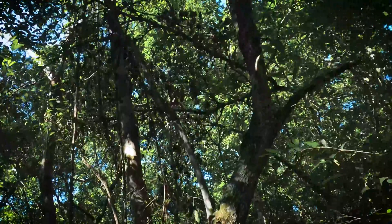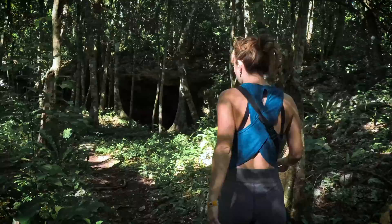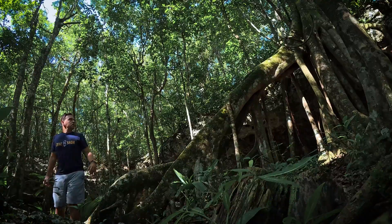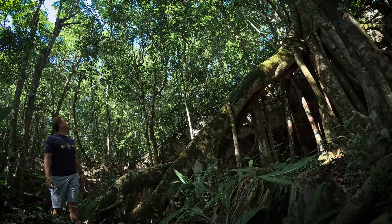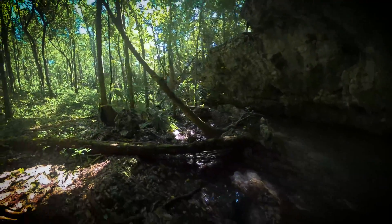Before long we have reached our final destination and continue by foot to the hidden entrance of Cenote Concha. Everything around this cenote is clearly ancient. Here, we may just find what we are looking for.